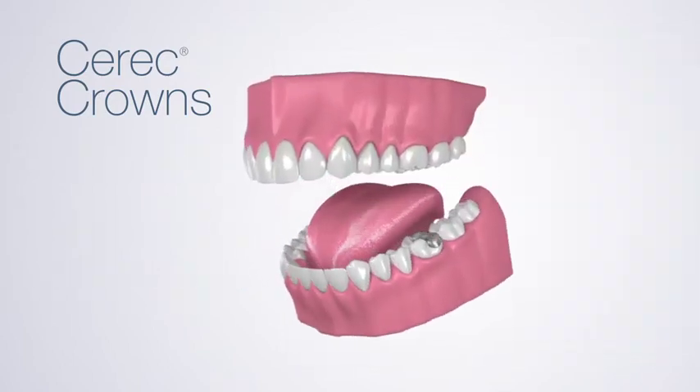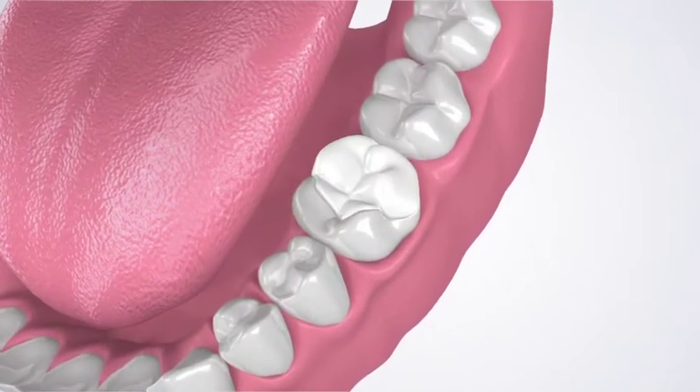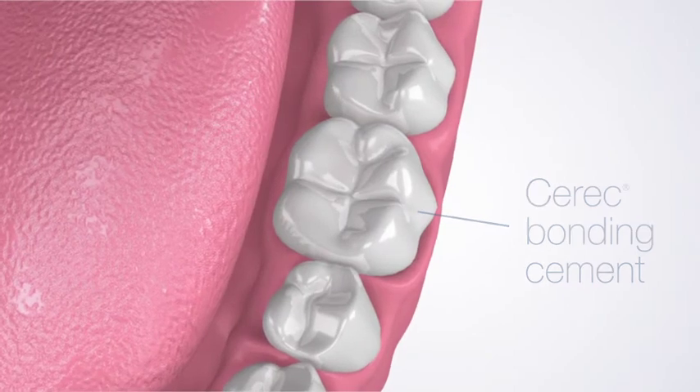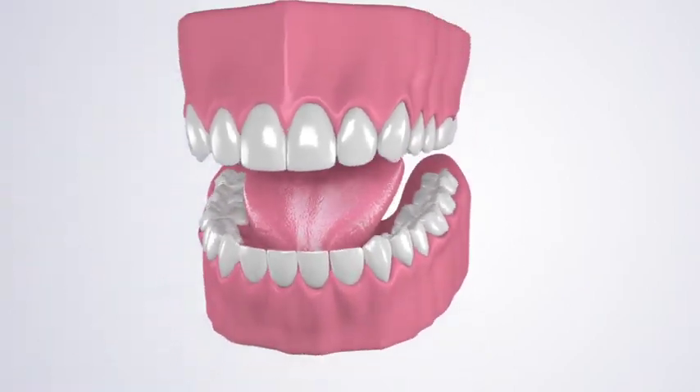After making minor adjustments to ensure proper fit, Dr. Kuzarski places the crown using a next-generation cement that bonds to the tooth and gives the crown additional strength. You walk out with a permanent, high-strength crown in just one visit.